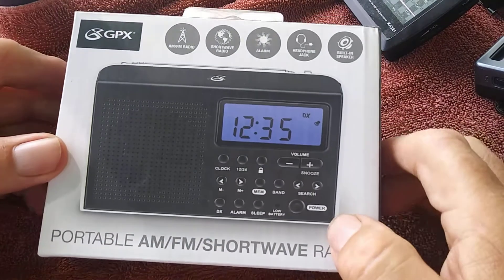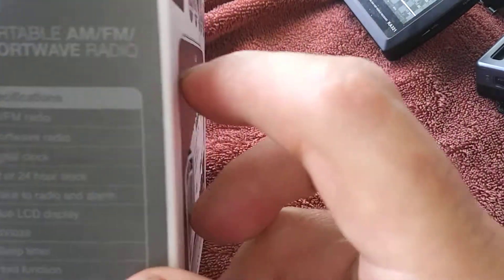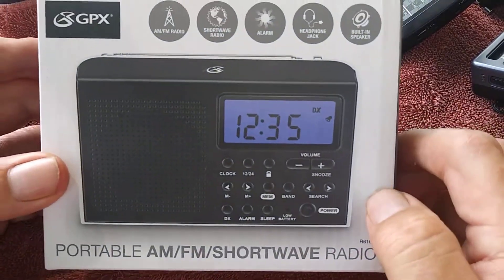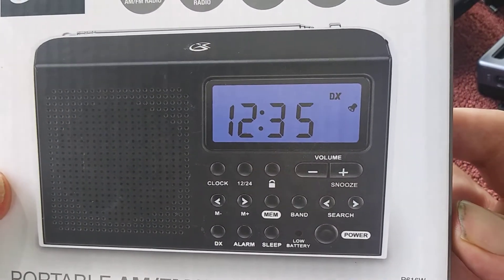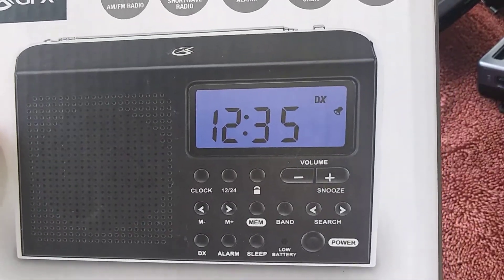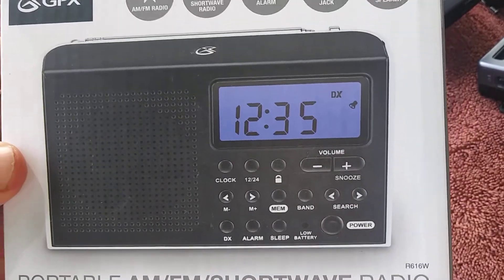Now let's go into the ones that are not as good on batteries. The GPX R616W — I have reviewed this radio before. It's a decent AM-FM shortwave radio. It takes two AA batteries, but this thing sucks batteries down like guzzling beer. It's not really good for battery consumption. If you're lucky, you'll get 12 hours out of your batteries. Would I recommend this if you're looking for a long battery life radio? Not really. But all in all, it's a decent radio.